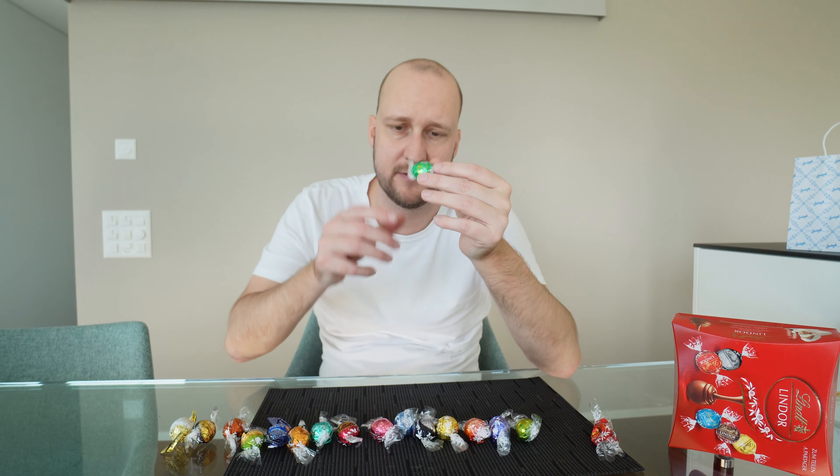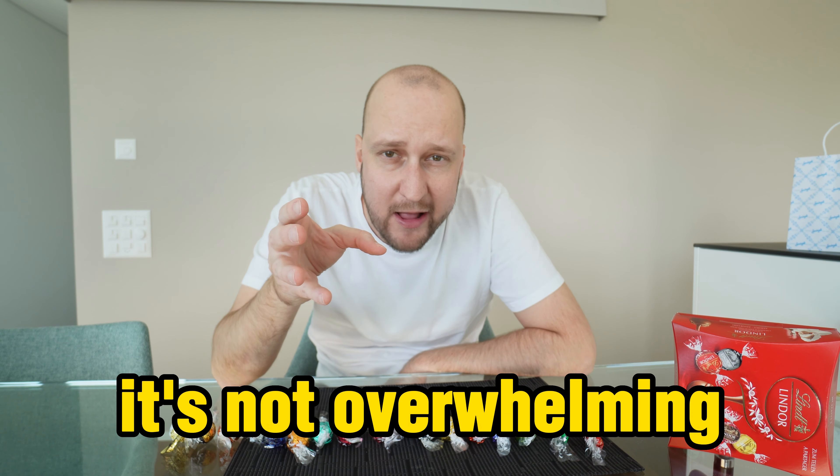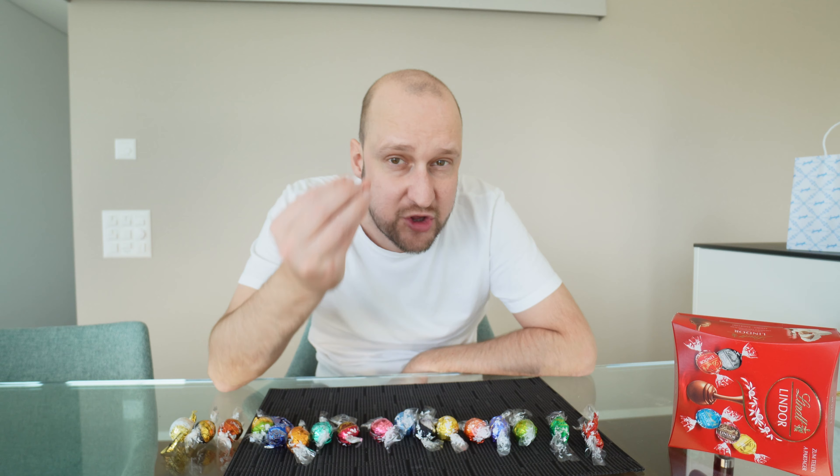Next up, mint chocolate. It's just a little bit minty — it's not overwhelming. I like the freshness of the mint combined with chocolate. This one is definitely for you if you enjoy that. I would give the mint an 8 out of 10.